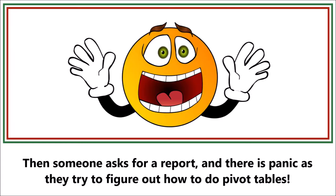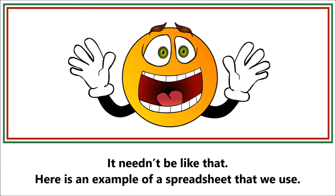Then someone asks for a report and there's panic as they try to figure out how to do pivot tables. It needn't be like that.